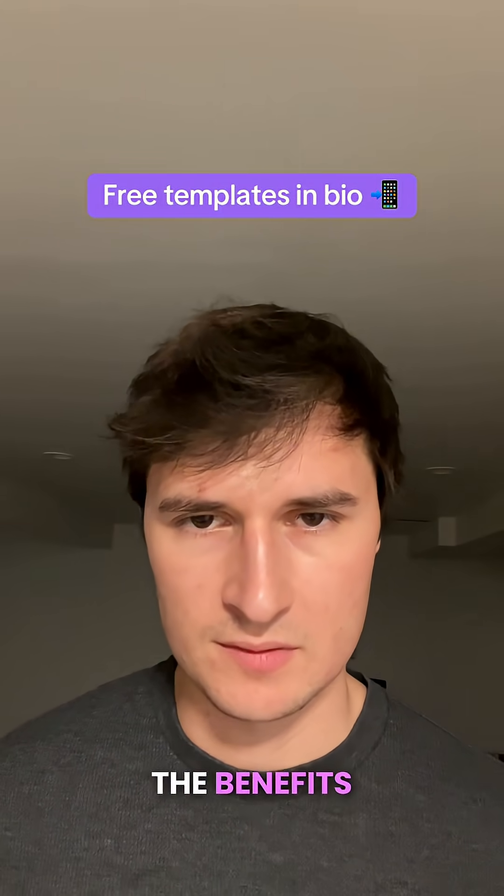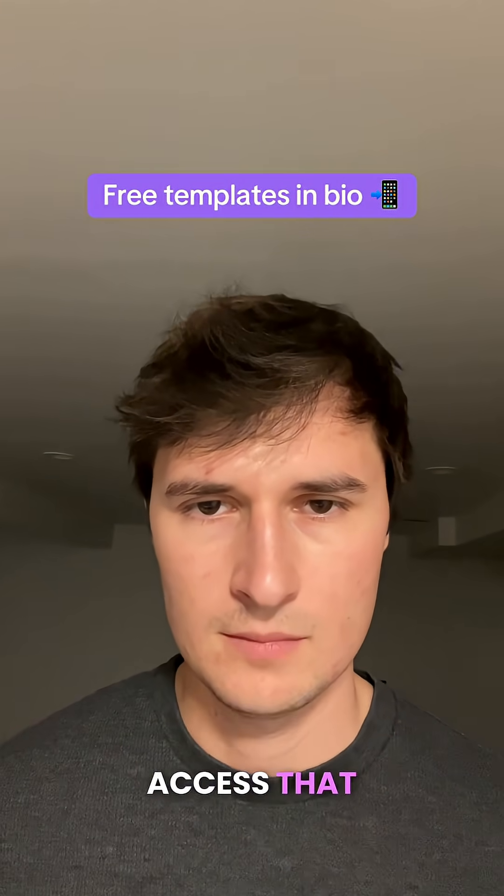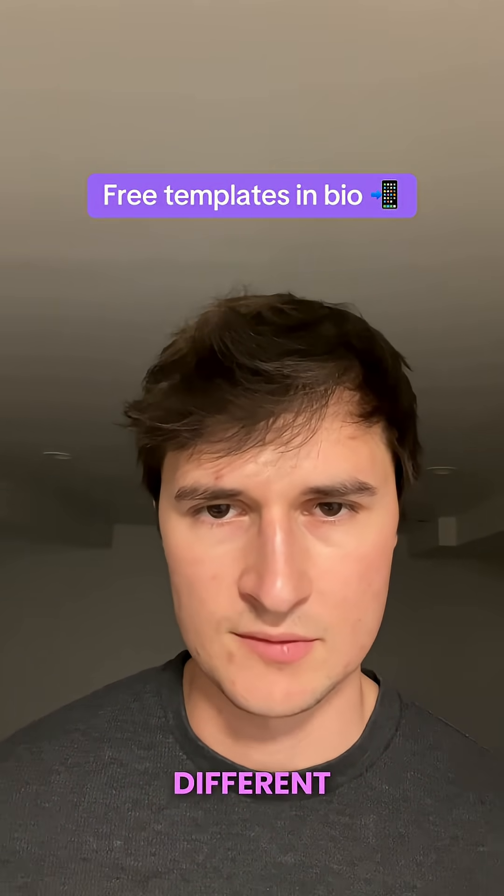If you want to learn more about the benefits of AI and AI automation, I have a free community in my bio which you can access, with all my templates and a bunch of free courses where you can learn how to automate different tasks.